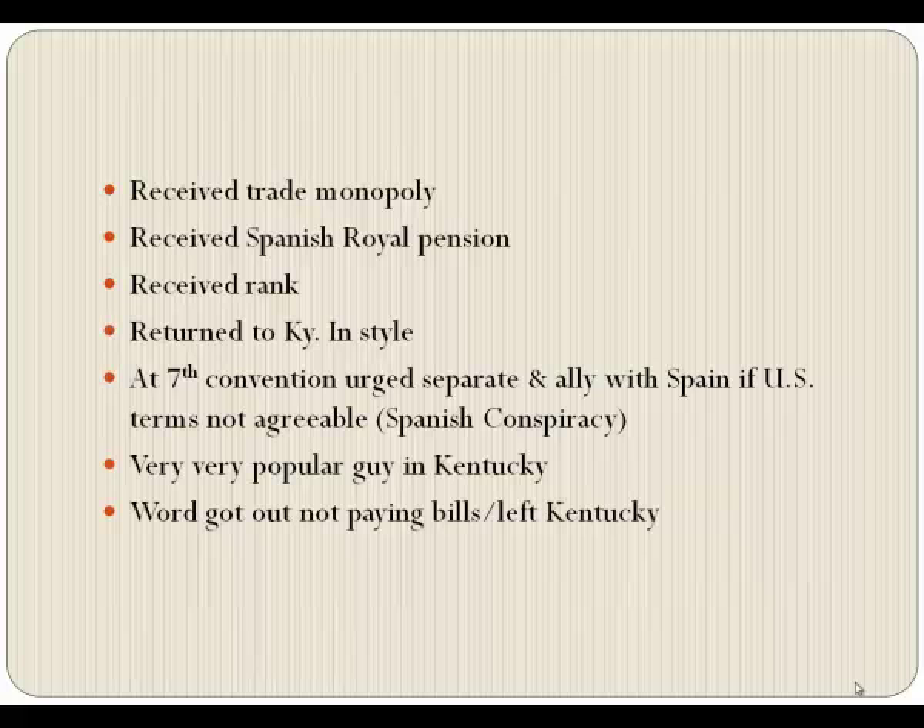He received a trade monopoly, a Spanish royal pension, and rank, then returned to Kentucky in style. At the seventh convention, had they taken a vote at that point, he would probably have been elected governor. But he urged separation and then alliance with Spain if the United States didn't offer agreeable terms.